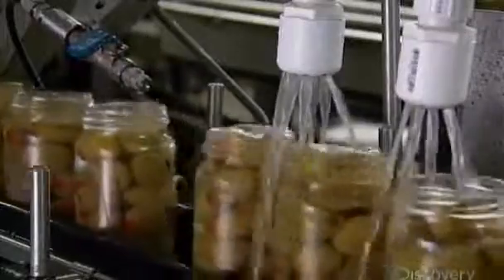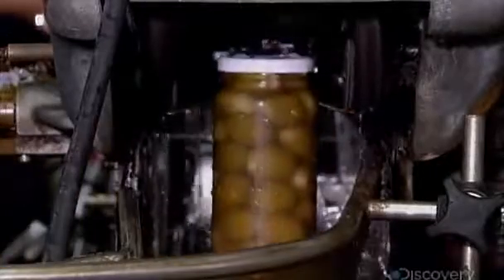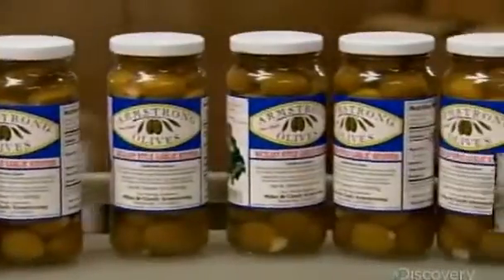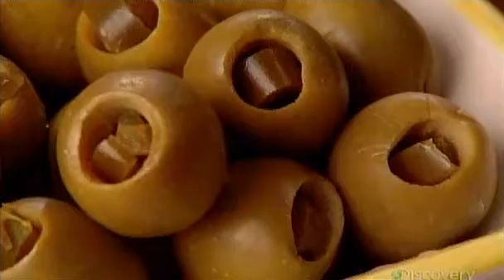An air jet blows off just a bit, to help the cap go on easily. From there, it's into the capping machine, which twists a lid on each jar, heat-sealing it for an airtight fit, then stamping on a lot number for tracking purposes. Finally, the jars head into a machine that rolls on an adhesive label. The brine serves as a natural preservative, giving these delectable gourmet olives a two-year shelf life.